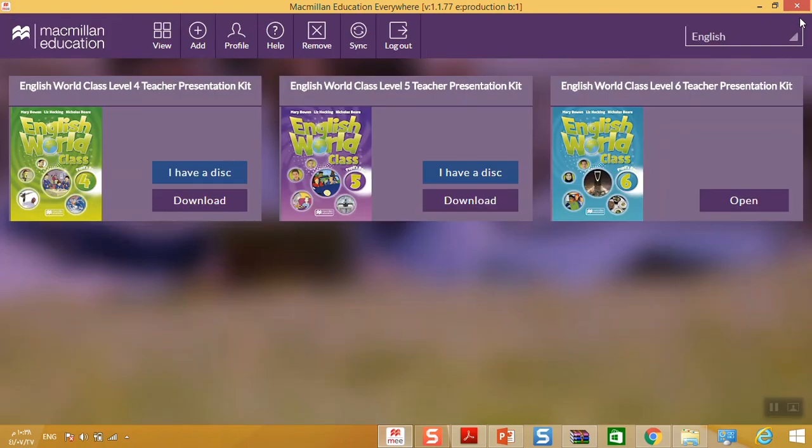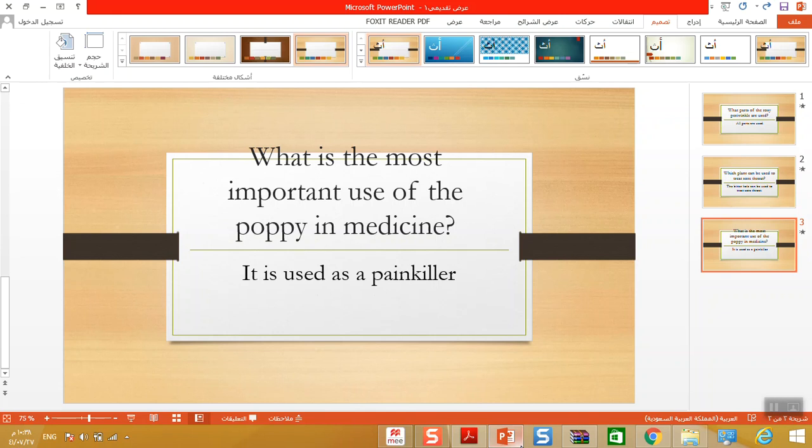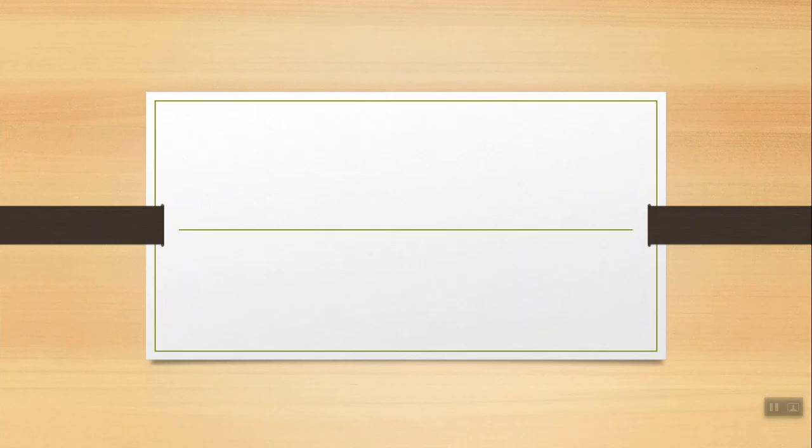Now reread the text to find the answers to these questions. What parts of the rosy periwinkle are used? Reread the answer — find it in the Madagascar section. Very good — all parts are used.